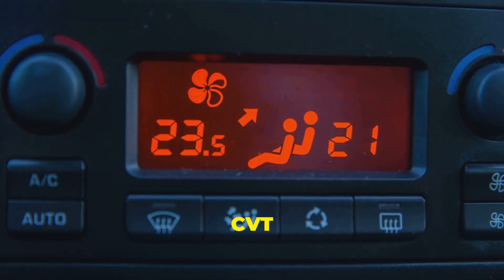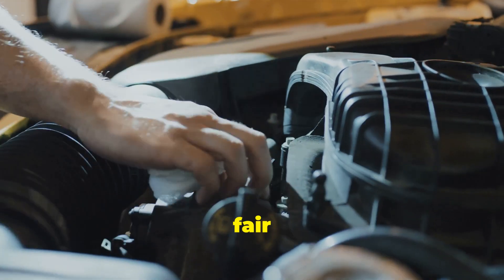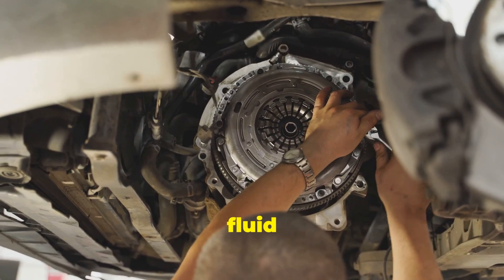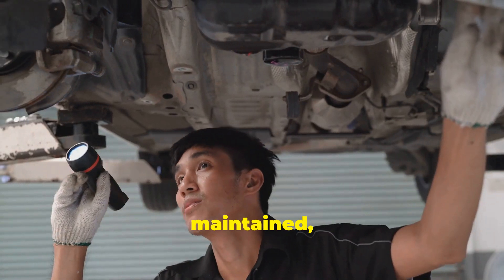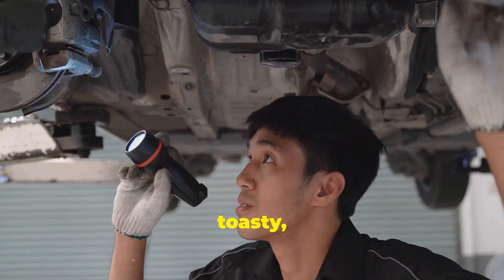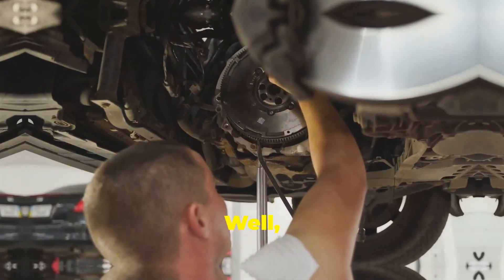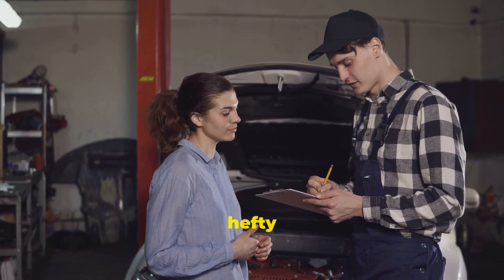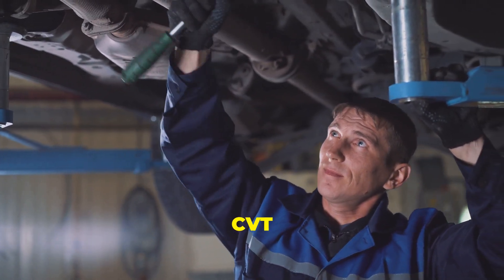CVTs, like any transmission, can have their fair share of problems. One of the biggest culprits is overheating. Because they rely on fluid pressure and friction, CVTs generate a lot of heat. If the transmission fluid isn't properly maintained, things can get toasty, leading to costly repairs. Another common issue is belt wear — remember that rubber band we talked about? Over time, it can stretch, wear down, or even snap, and when that happens, you're looking at a hefty repair bill. Regular maintenance is key to keeping your CVT happy and healthy.